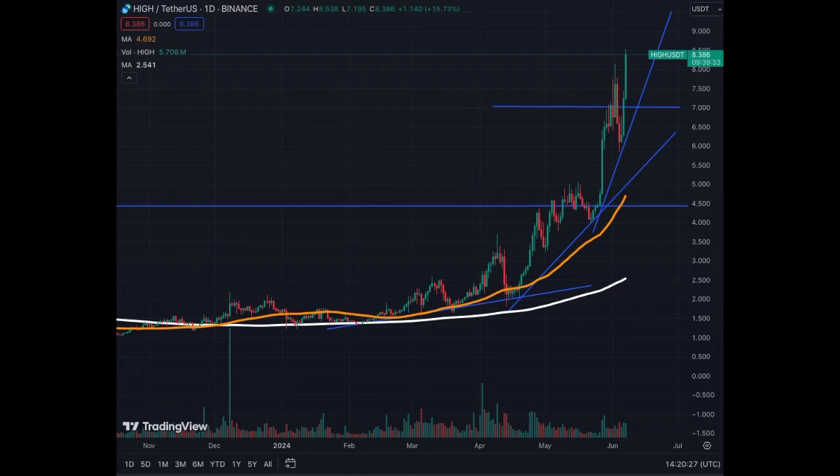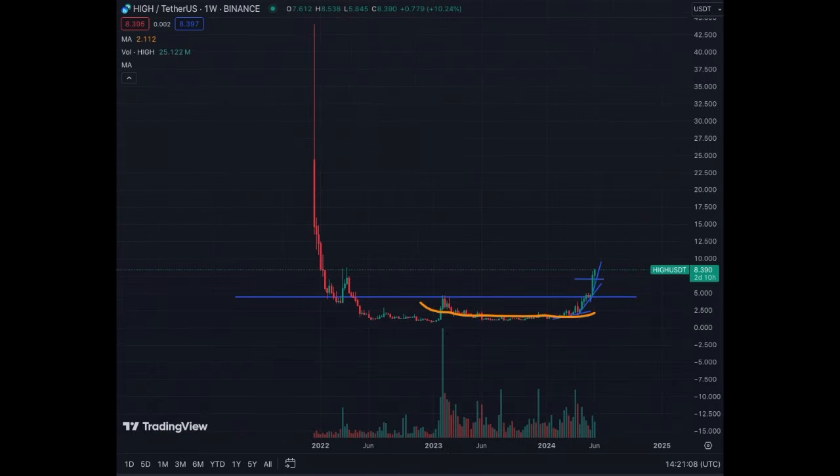If you see this pattern on your asset, you're highly likely to see it on the subsequent movements, so you just have to continue watching it. But for now, High Street has a lot of buyers and not a lot of sellers, because the price appreciation has been extremely fast.